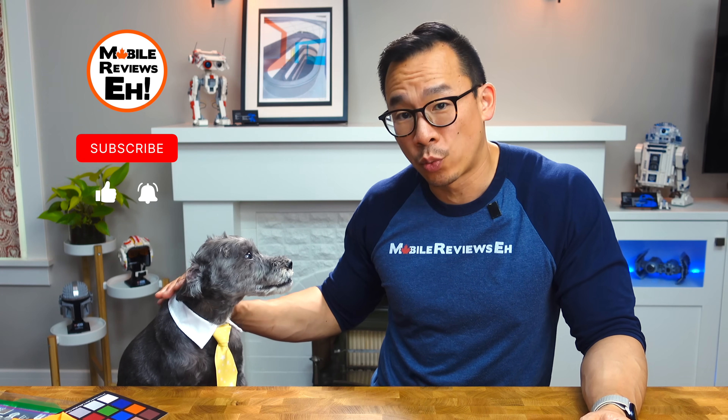Make sure you subscribe and turn on notifications so that you don't have to wait to see Monty and his one goopy eye.